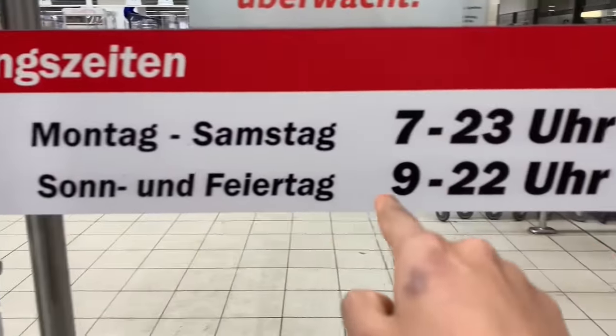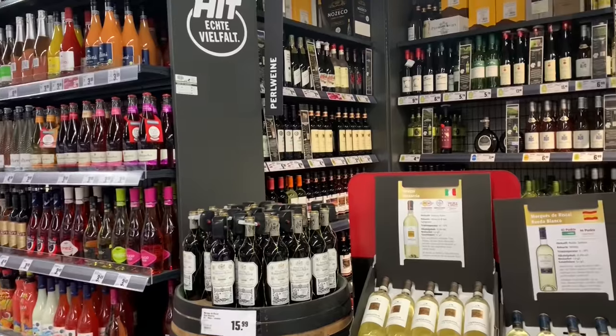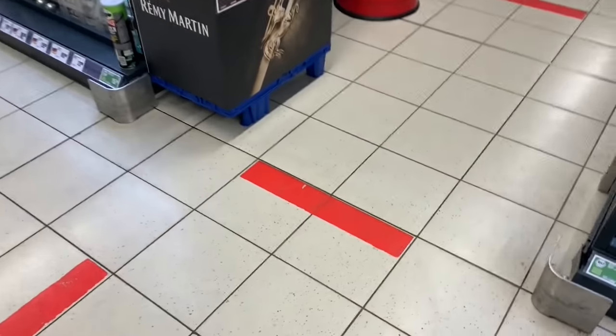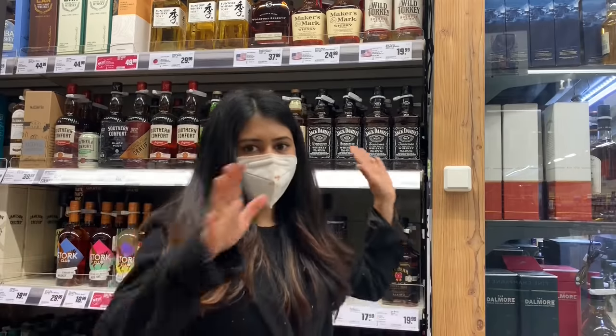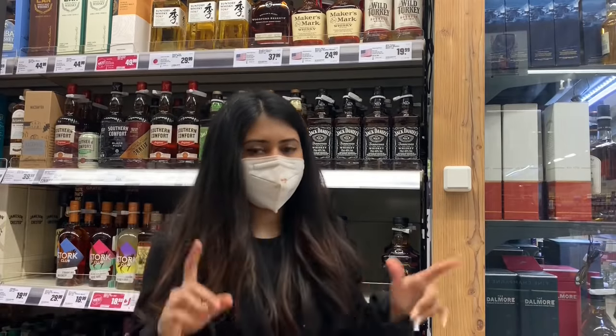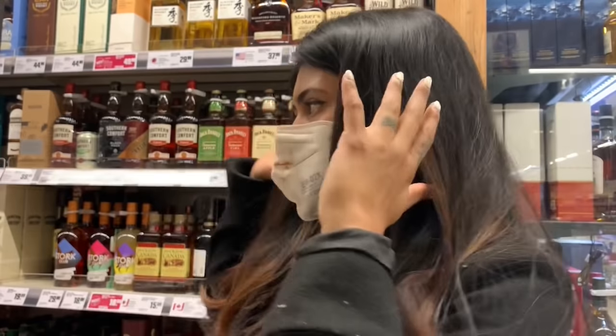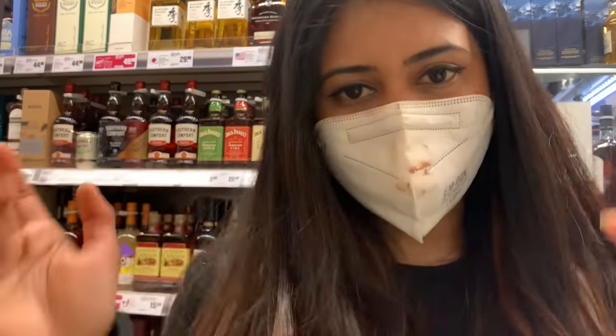So these are the timings. First, the whisky section to start. I don't want to go through all prices, but there is whisky, there is rum, there is gin. I will just show you guys.